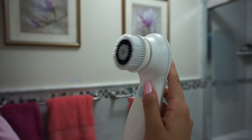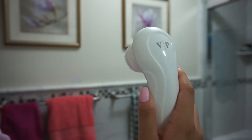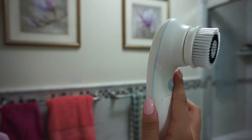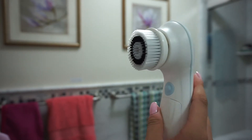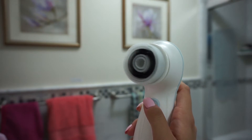This is what the facial cleansing brush looks like. I really love it because it's super light and not a hassle to hold. It has a nice grip to it — it's not awkward and it's very comfortable. It also has two different speeds, a slower one and a faster one.